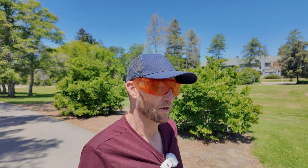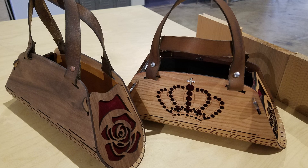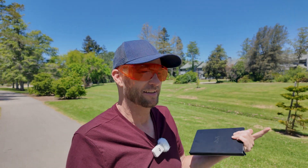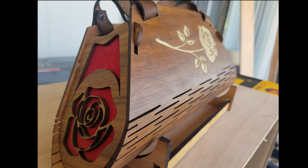I get up in the morning and I'm like, okay, I want to make this. I get a dream the night before and by that night it's done. There's not too many other things that you can do that with.